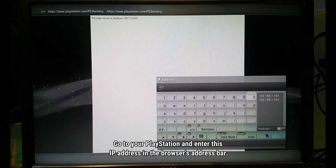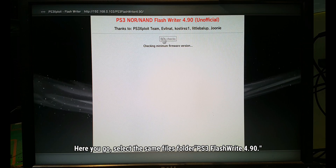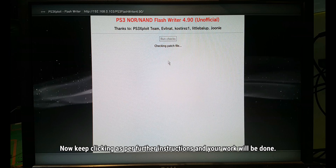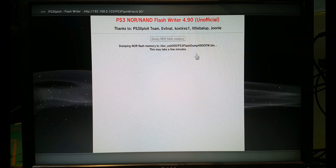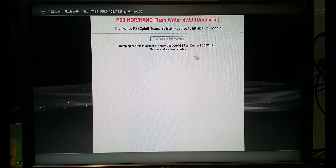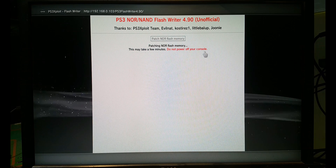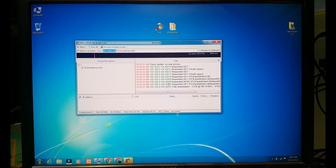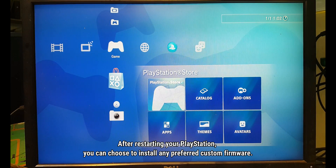Go to your PlayStation and enter this IP address in the browser address bar. Select the PS3 Flash Writer 4.90 file folder. Keep clicking as per further instructions and your work will be done — it will take some time. After restarting your PlayStation you can choose to install any preferred custom firmware.